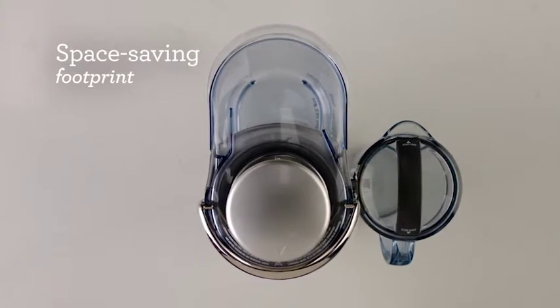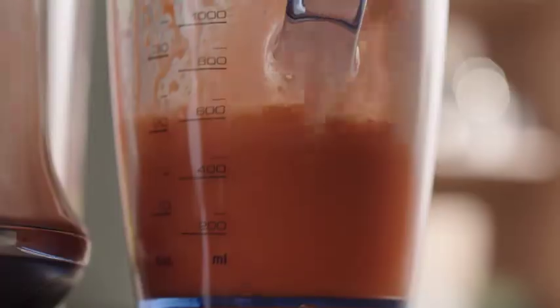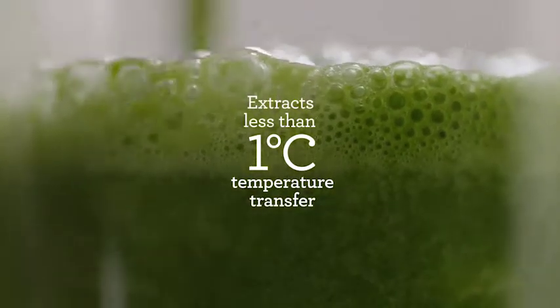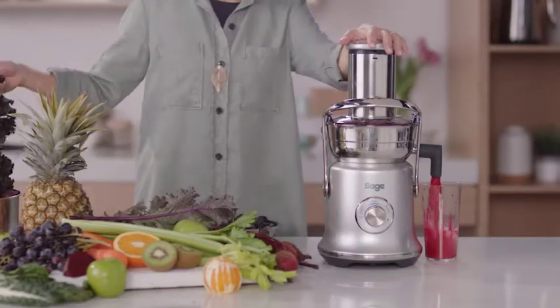We've reoriented the waste bucket, creating a unique space-saving design which is a better fit for every countertop. Our cold spin technology produces less than one degree of temperature transfer, ensuring optimum nutrition is retained. A handy juice nozzle attachment gives the option of juicing straight into your glass.